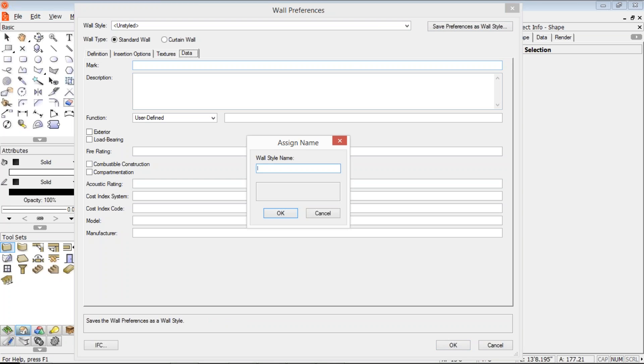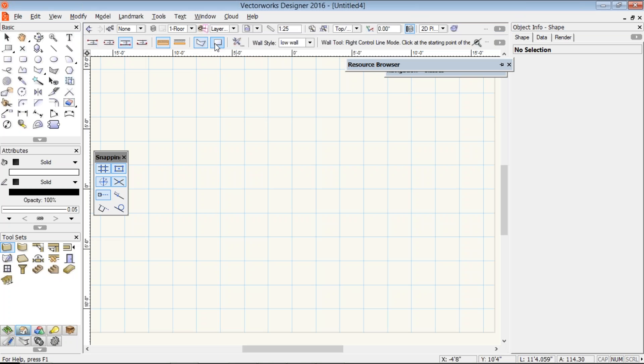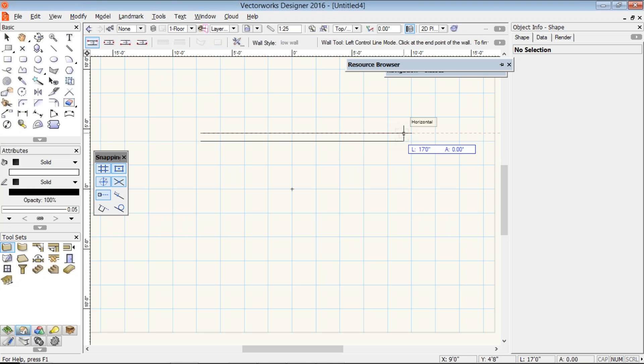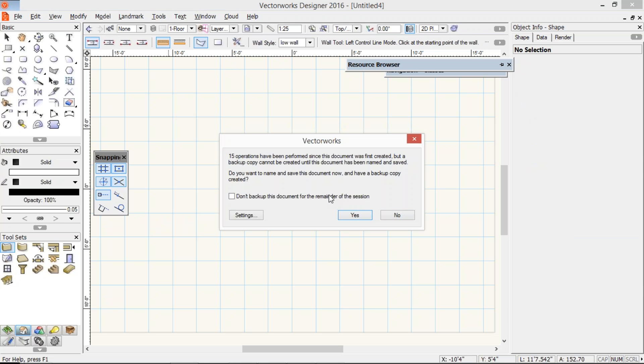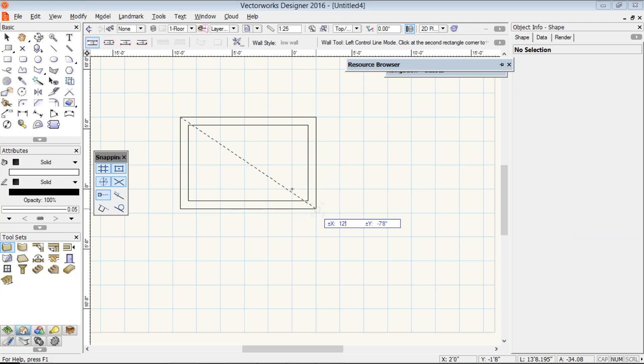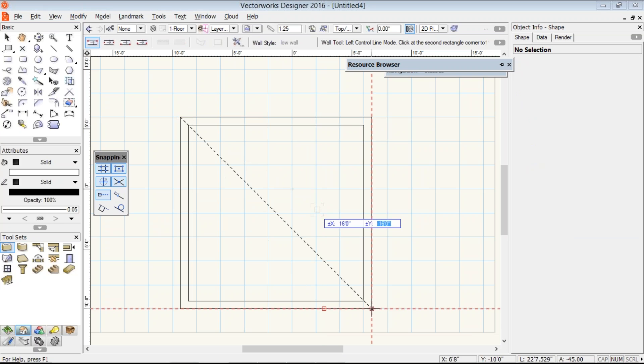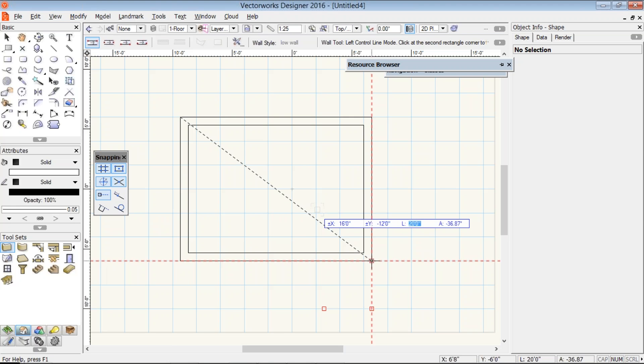I'm going to call this the 'low wall.' Now I can draw my building shape. I think my building needs to be about 12 feet deep and 16 feet long. I could draw each wall individually, or I could do a quicker method and draw it rectangularly, saying 16 feet that way and minus 12 feet that way. Enter once, enter again, and I'll draw my building. That is a really quick way to draw, and you'll notice that my walls have already got that 16 inch height.